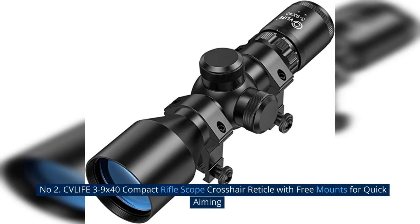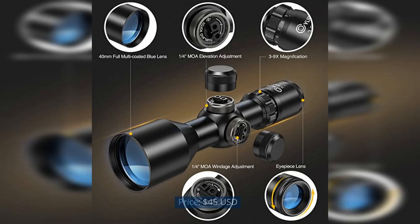Number 2: CV Life 3-9x40 Compact Riflescope Crosshair Reticle with Free Mounts for Quick Aiming. Price: $45 USD.